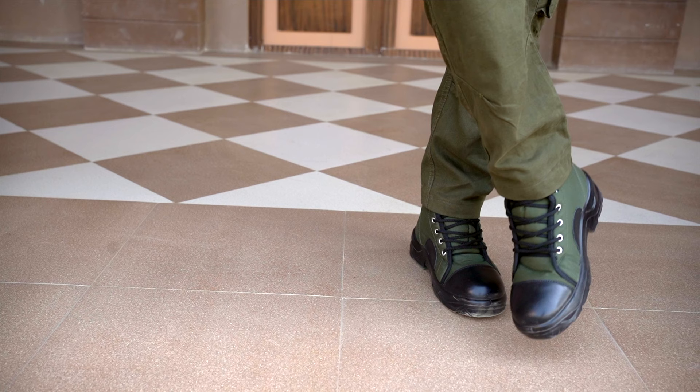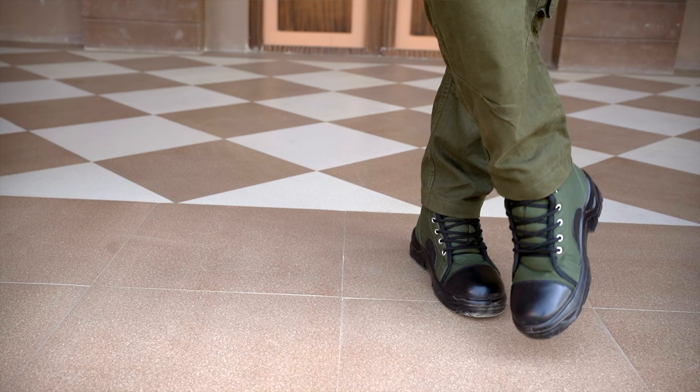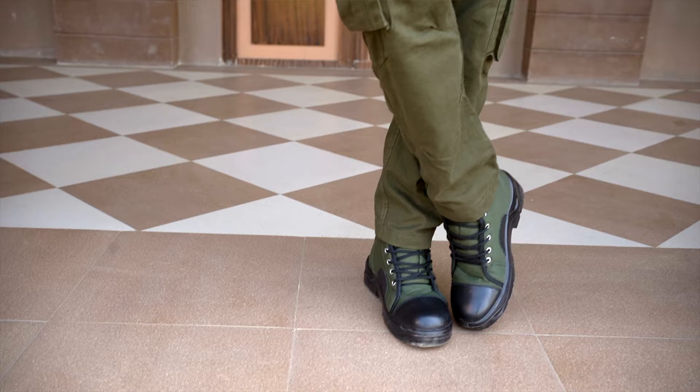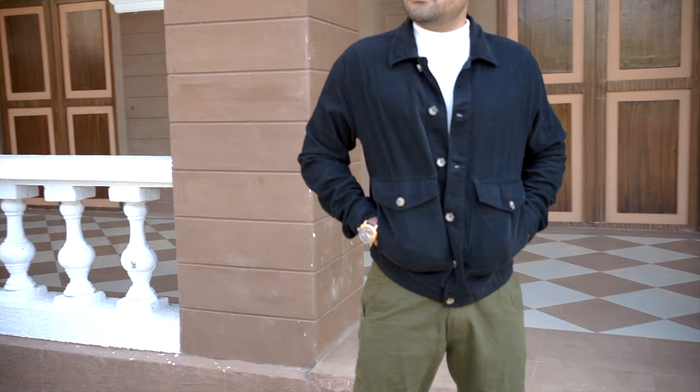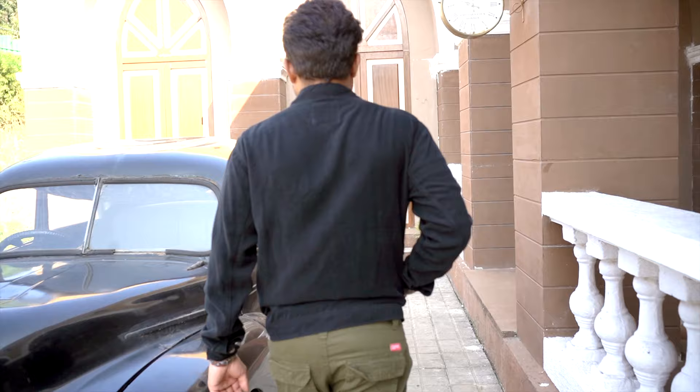Look 7: Combat boots have been replaced with military boots. Personally, heavy boots don't always look great in summers. Since military boots are made of fabric, they are easy to carry even in summer. The highlight of this look is cargo trousers and an over shirt. Over shirts work as a jacket in terms of looks but are very light material, making them easy to wear in summers too.